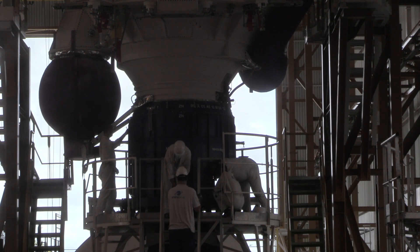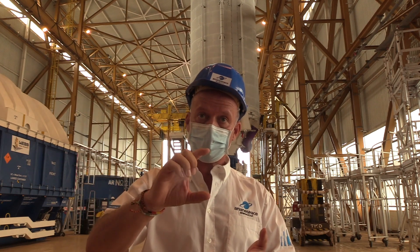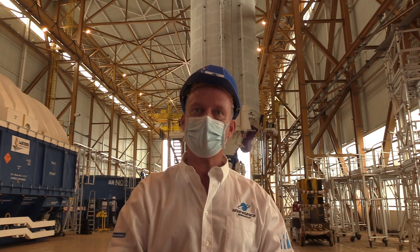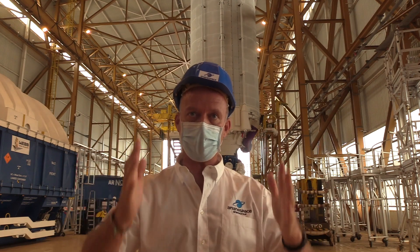And there, in this building, we will receive the observatory, and we will integrate the spacecraft on the top of the launcher, and we will install the fairing on the launcher itself. This will be on day minus 6, and from this time the launcher will be fully integrated.